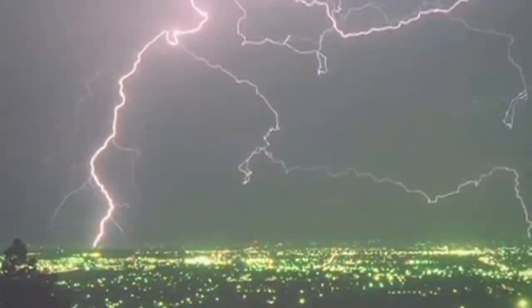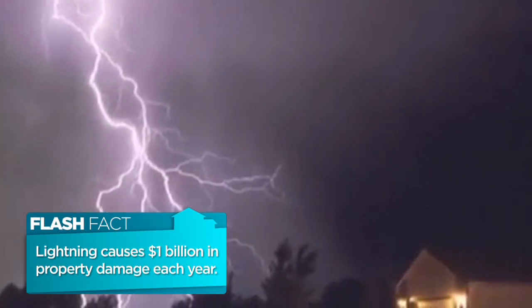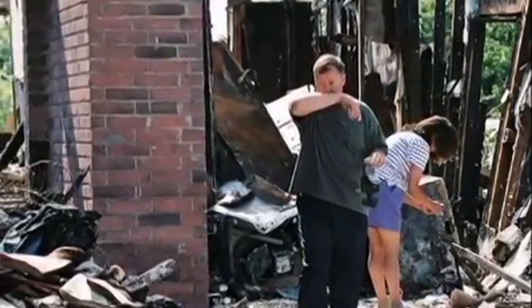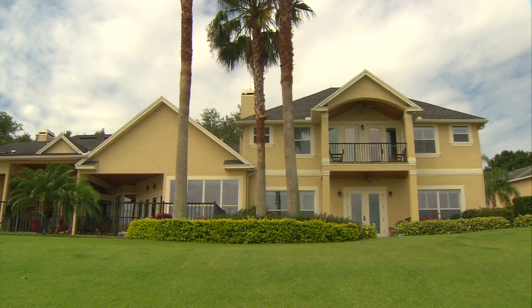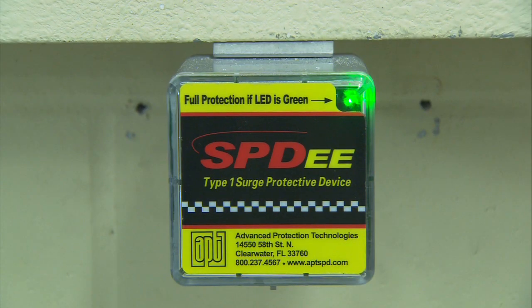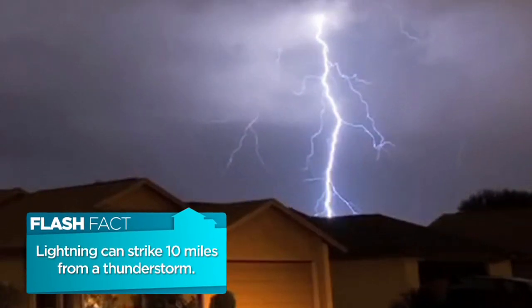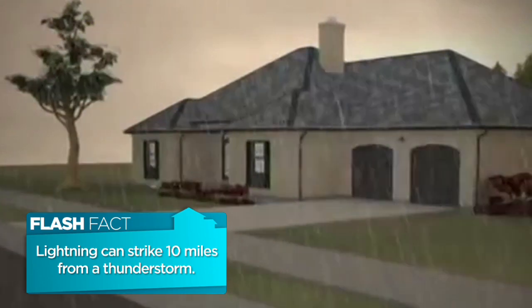A lightning strike to an unprotected structure can cause injury, costing thousands of dollars with damages ranging from fried electronics to fires that destroy entire buildings. We've been here for 15 years and every year we'd have damage — we were targets. You may already know you can protect your electronics with a surge protection system, or if you're outdoors, you should seek shelter at the first sign of lightning or thunder. But how do we protect the shelter from lightning damage?